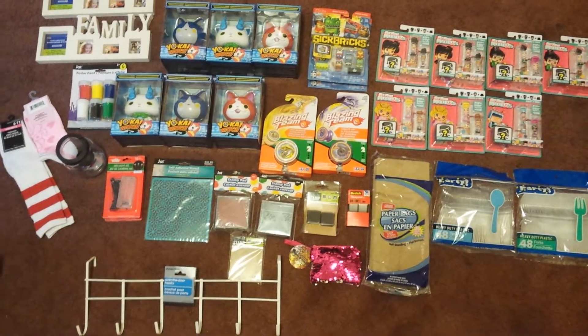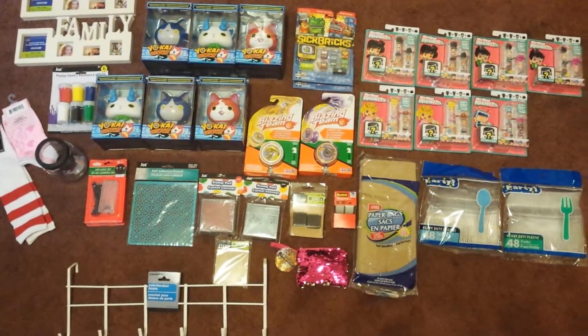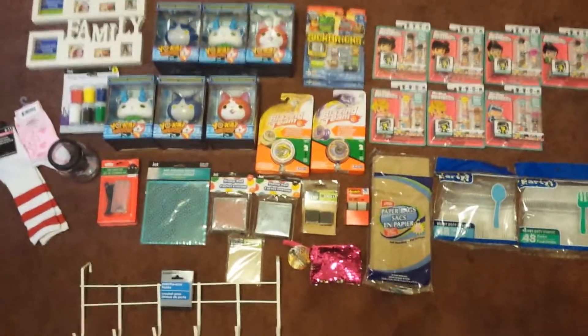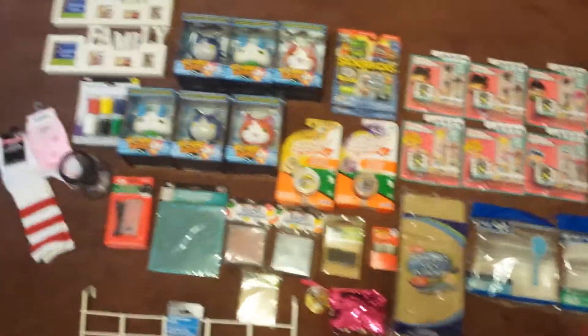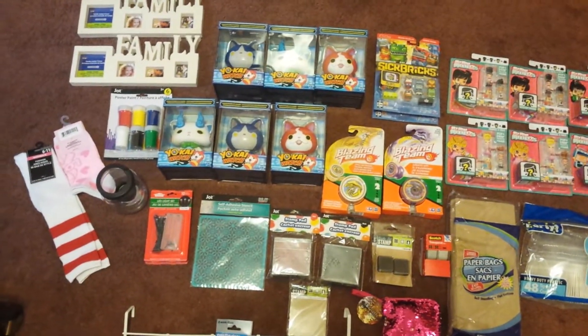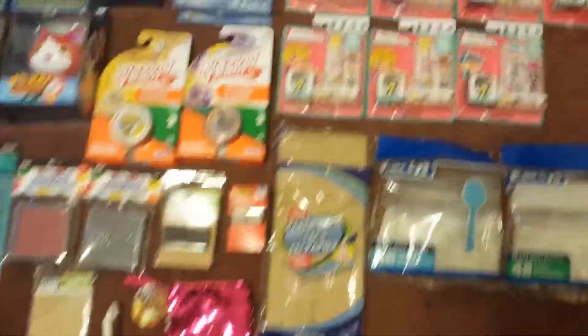Hello to all of my lovely YouTubers. Welcome back to my channel. I hope you guys had a wonderful weekend. I am going to try to make this Dollar Tree haul as quick as possible because most of the purchases are in multiples. My camera is saying I only have 4 minutes and 29 seconds to record. So, here we go, as fast as we can.